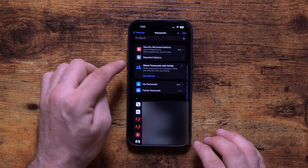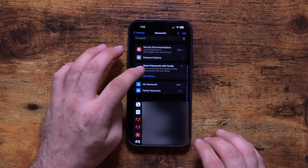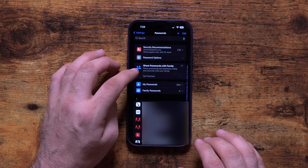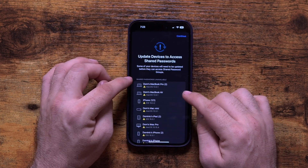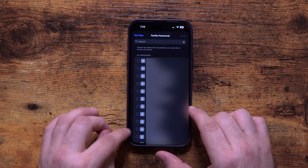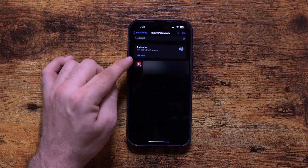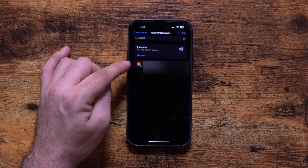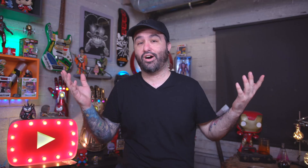Next up we have family passwords, which allows you to share passwords from your password library with any member of your family. Let's say you want to share a Netflix password — you click 'Get Started,' create a new shared group, and then you can select which passwords to share with the group. Tap any password, move it to the password group, and it will be shared. You can have iCloud password sharing so it autofills when they log in on the app or website, stored in iCloud for them to use.